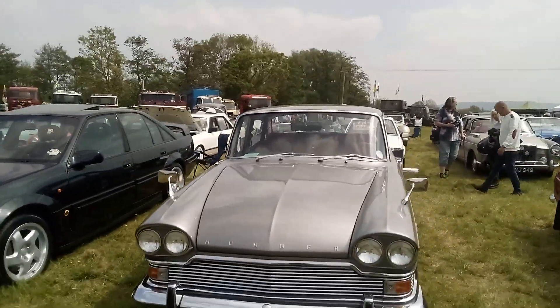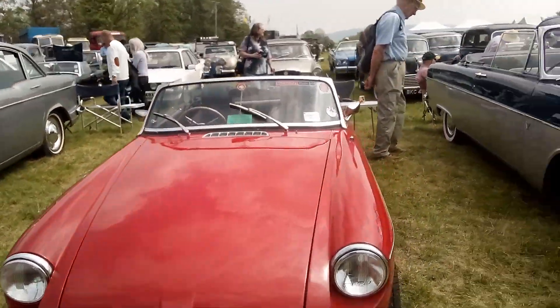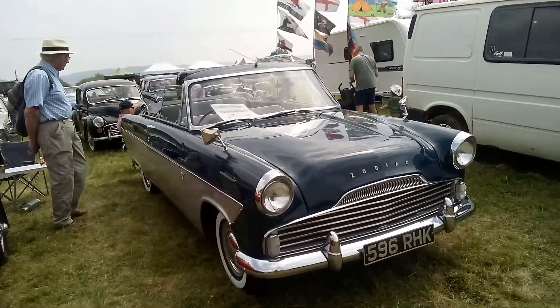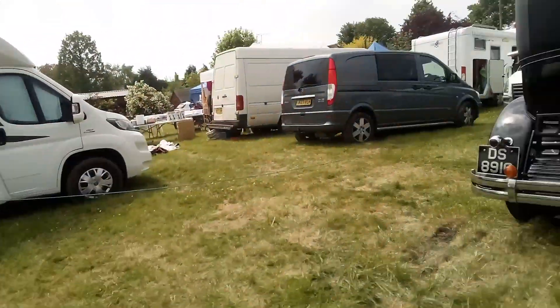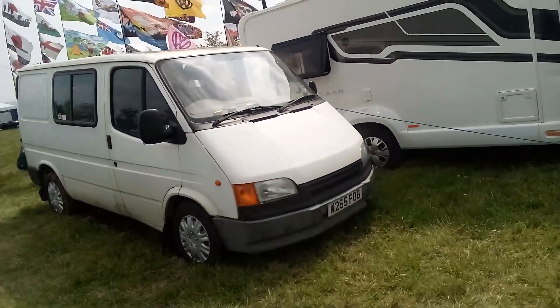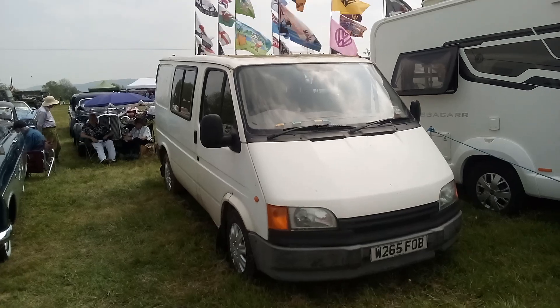Humber — lovely. Zodiac. Look at that — it's an old transit, I used to have one like this. I think it is on display actually. Brings back memories.